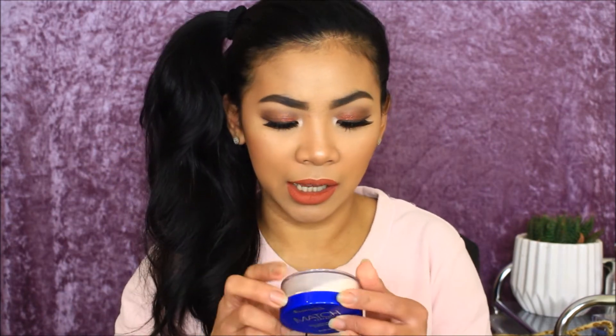Next is another loose powder — the Rimmel Match Perfection silky loose face powder in transparent. I actually got this because I heard about it from Sophie of Soap Dust Nails, and she said it's really good, so I want to try it as well.